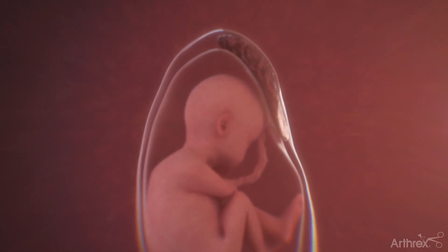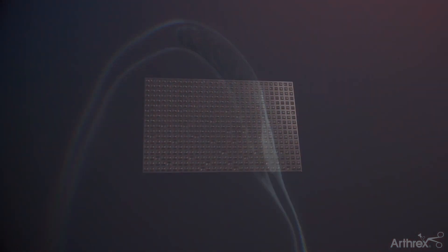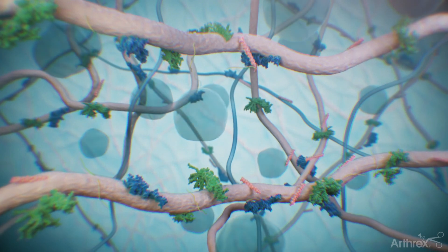Preparation of BioVance involves excising the amnion from a placenta. This is washed and sterilized, so it contains no cells but remains structurally intact.